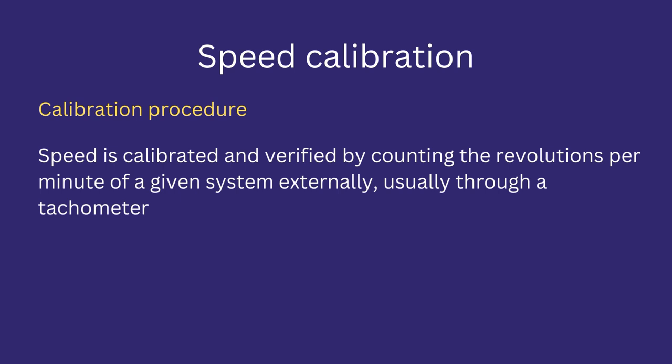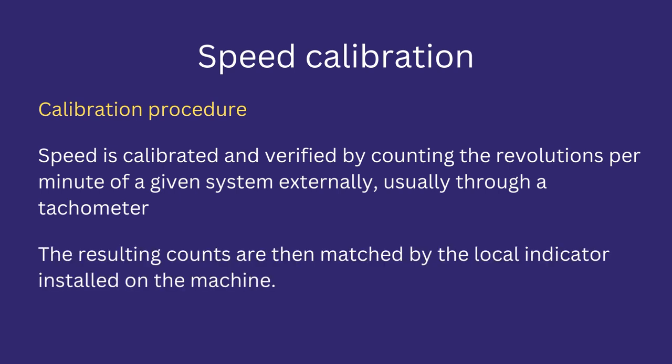Speed is calibrated by counting the revolutions per minute of a given system using an external device such as a tachymeter. The reading of the tachymeter is compared to the local speed indicator of the machine or a particular mechanical assembly. If these two readings match, or the difference lies within the acceptable range, the calibration is said to be successful; otherwise, it is failed.